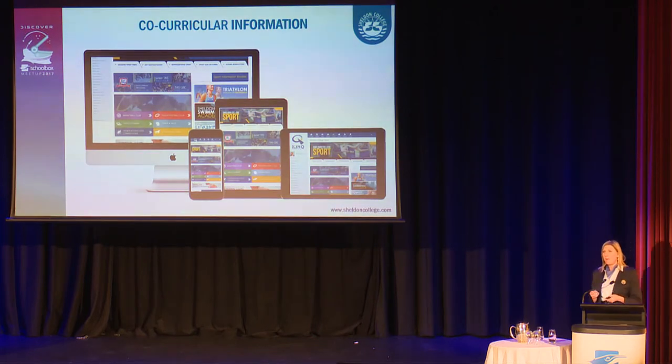We have a large co-curricular program, and we're beginning to represent all of our co-curricular programs in our system, making sure every faculty is represented. We want a parent to log on and get all the information they need, when they need it, at any time. They need to trust the system, so we must cover all bases and ensure every faculty is represented.